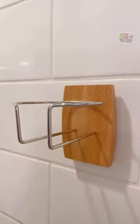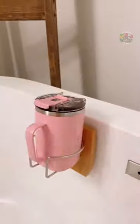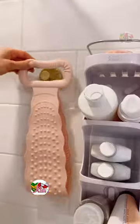This drink holder suctions to your shower or bathtub and works on most container types and mugs. And these gold hooks work both inside and outside of your shower to hold extra towels or shower accessories.